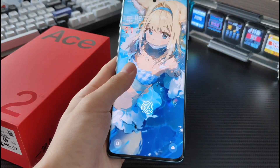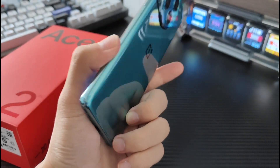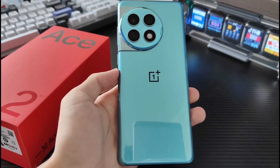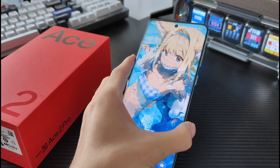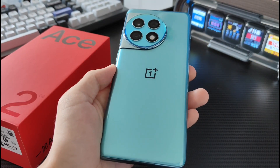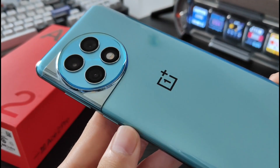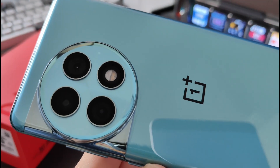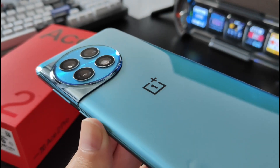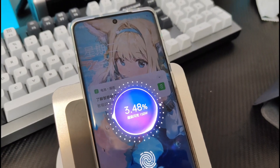The OnePlus Ace 2 Pro is a phone receiving a lot of love around the world. Our team has been using this device for a while and it's actually a good device, packing a powerful processor, a beautiful display, great design, cameras, and especially incredibly fast charging — it has a 150W SuperVooc charger that comes right in the box. Many of you have been asking us to conduct a charging test on this device, so we did it.